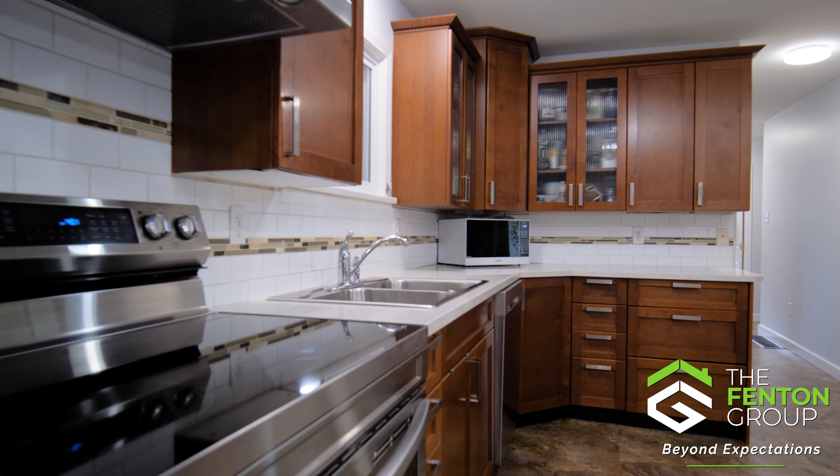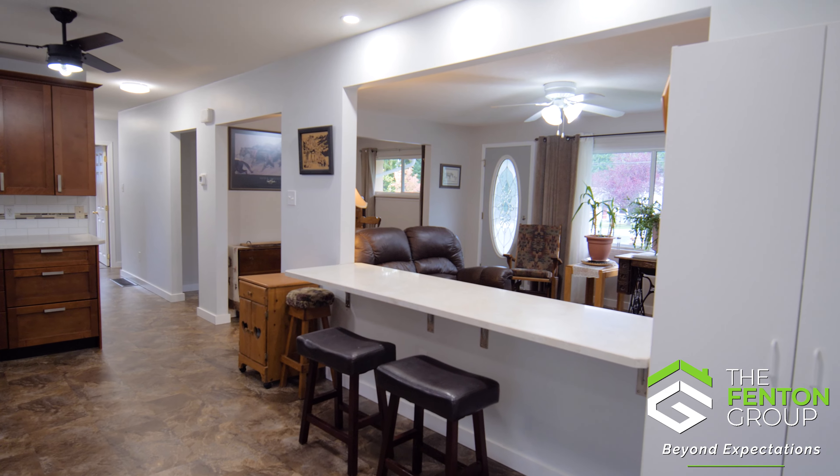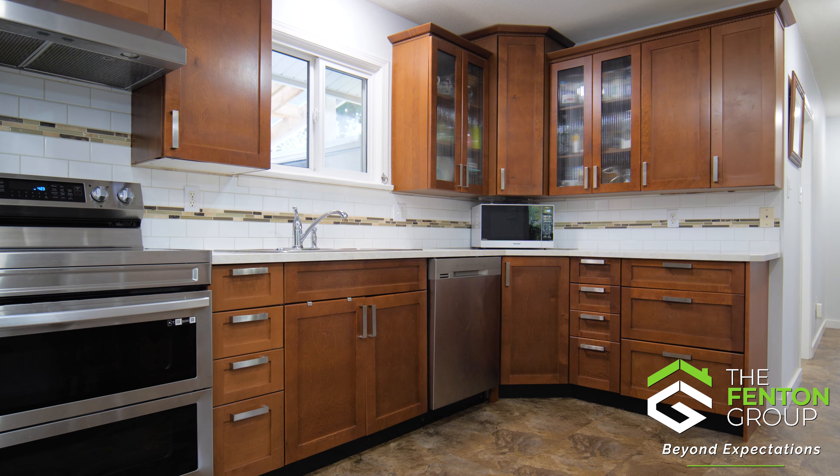Moving on to the heart of the home, the kitchen featuring a large pass-through window to the living room, modern maple shaker cabinets, quality stainless appliances, and a breakfast bar.